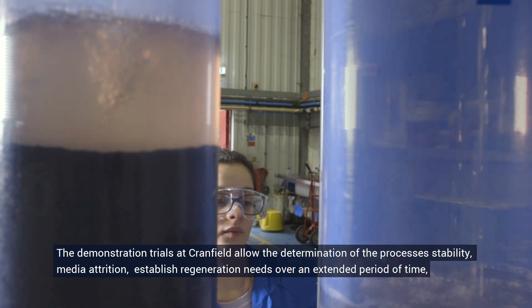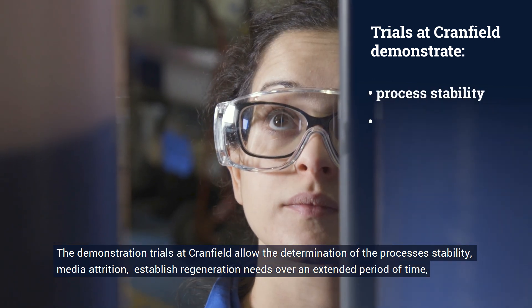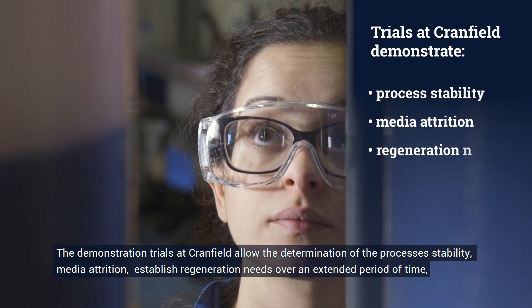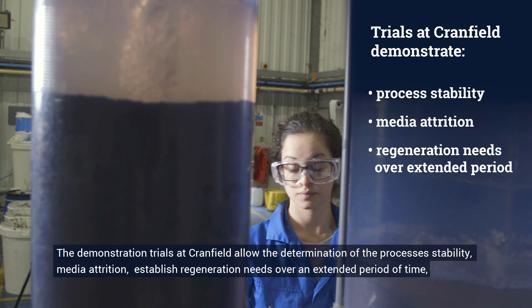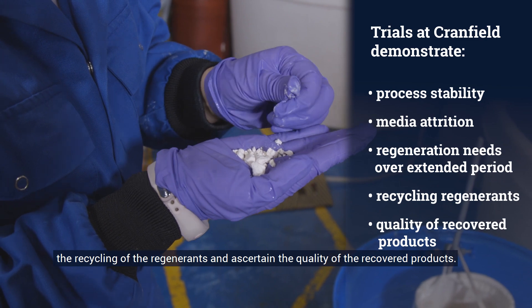The demonstration trials at Cranfield allow the determination of process stability, media attrition, established regeneration needs over an extended period of time, the recycling of regenerates, and ascertain the quality of the recovered products.